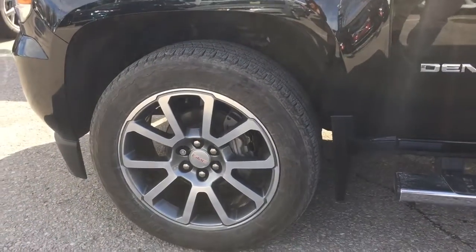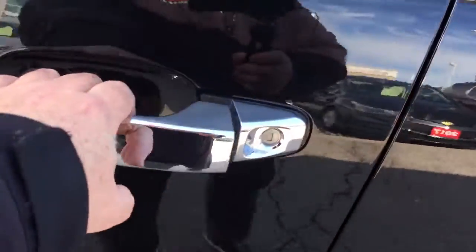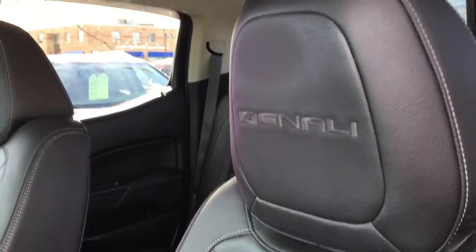You've got the Bridgestone all-terrain tires, chromed mirror cap, chrome assist step, and all leather upholstery throughout. You've got the Denali stitching into the headrests.